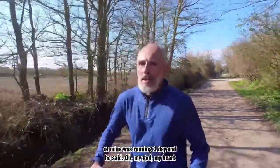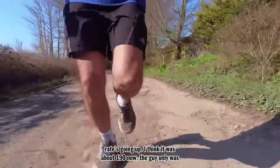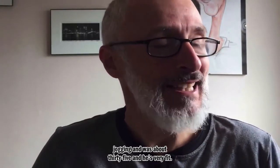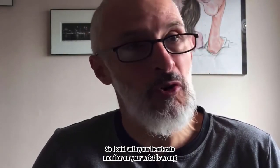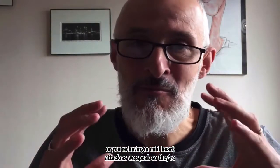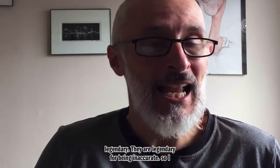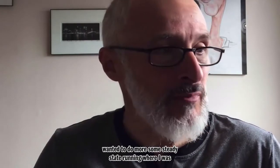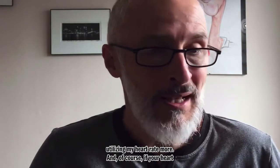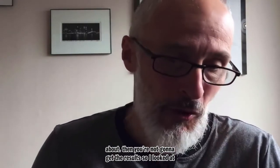A friend of mine was running one day and he said his heart rate had gone up to about 190. The guy was only jogging, about 35 years old, and very fit. So I said, well either your heart rate monitor on your wrist is wrong, or you're having a mild heart attack as we speak. They are legendary for being inaccurate. So I wanted to do more steady state running utilizing my heart rate, but if your heart rate is shooting up to those levels, you're not going to get the results.